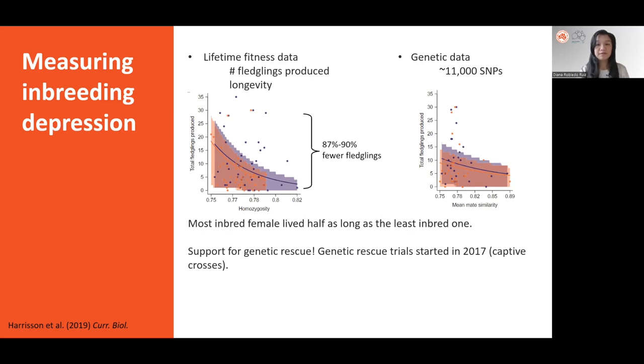This confirmed high levels of inbreeding depression, with the most inbred individuals producing 87–90% fewer fledglings than the least inbred individuals. It was also found that engaging in inbreeding — mating with genetically similar partners — leads to fewer fledglings produced during the lifetime of a helmeted honeyeater, and this gets even worse when the individual engaging in inbreeding is itself very inbred. Finally, inbred individuals had shorter lifespans, with the most inbred female living half as long as the least inbred female.